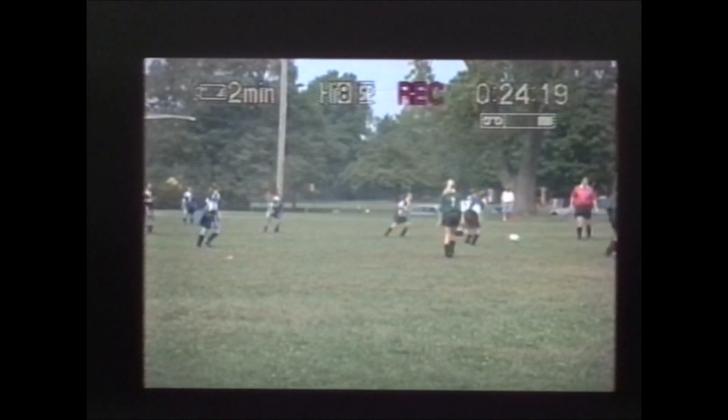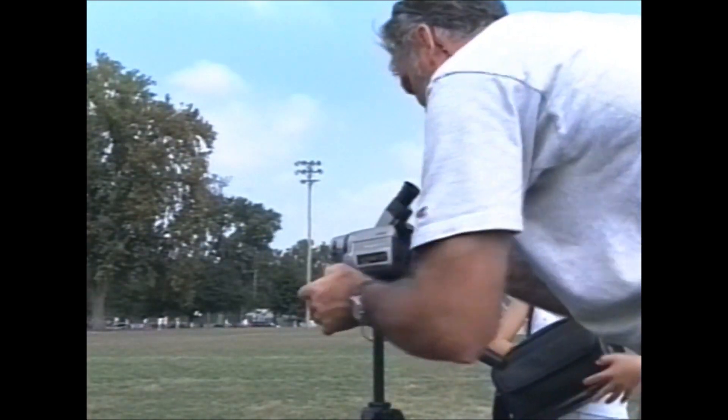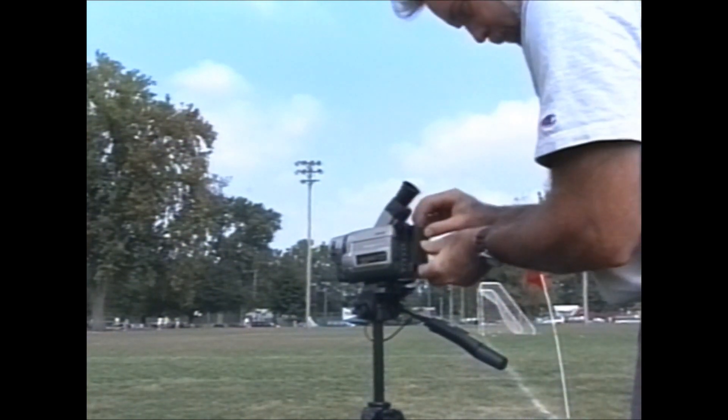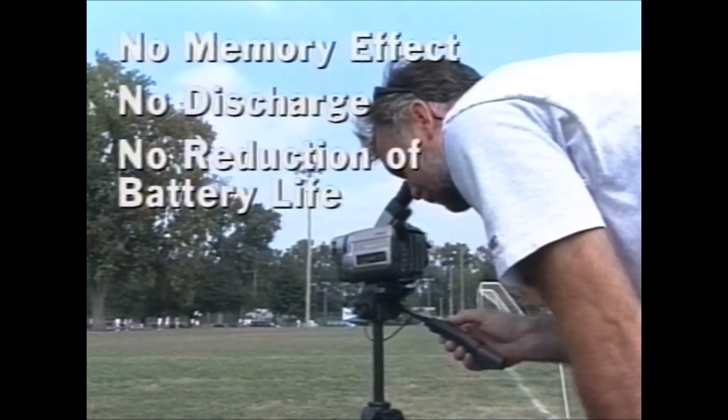All of Sony's info-lithium batteries have a built-in microprocessor — the brain — that actually communicates information back and forth from your camcorder to let you know how much power you have left with an accuracy within minutes. In addition, no matter how often you charge your battery after a short use, the info-lithium battery will be fully charged and ready to go with no memory effect, discharge, or reduction of battery life.